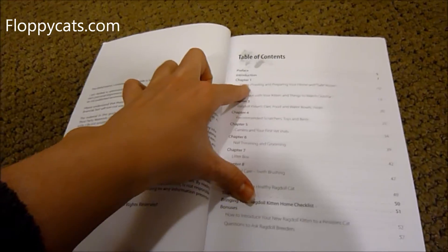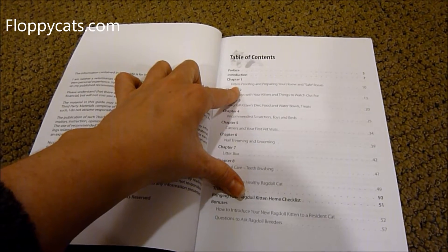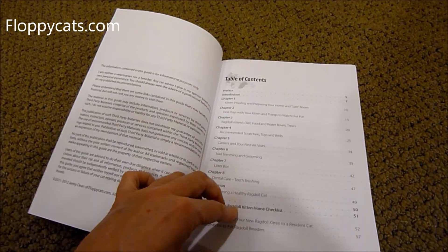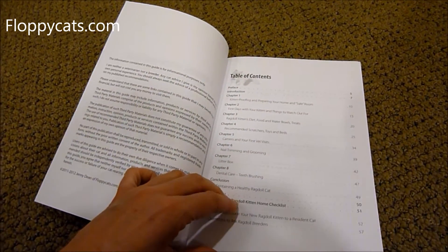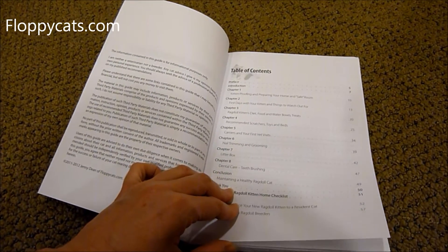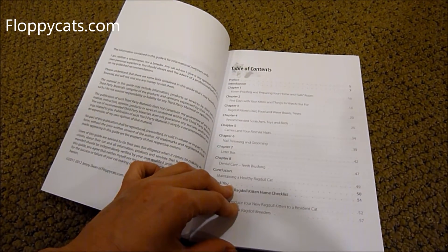Really quick through the chapters: Chapter 1 is about kitten proofing and preparing your home and your safe room. Chapter 2 is first days with your kitten. Chapter 3 is ragdoll kittens' diet, food and water bowls, and treats. Chapter 4 is recommended scratchers, toys, and beds.